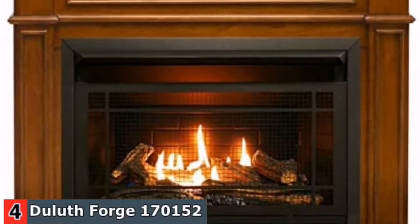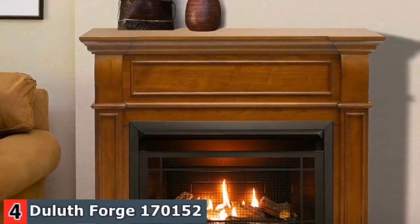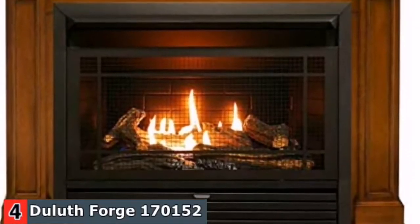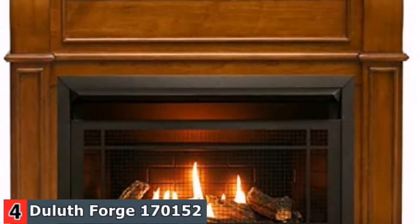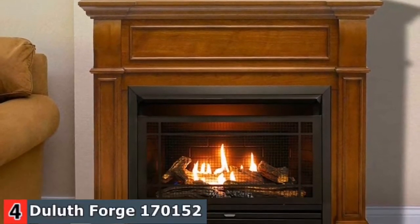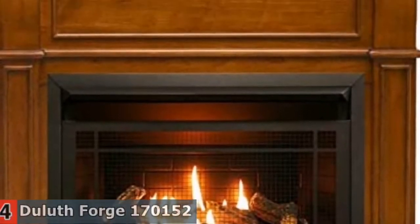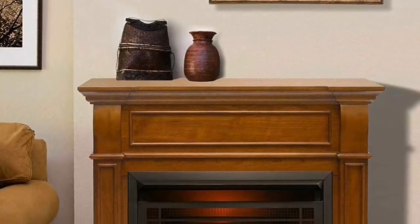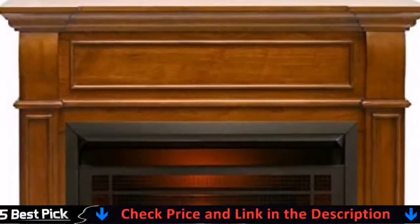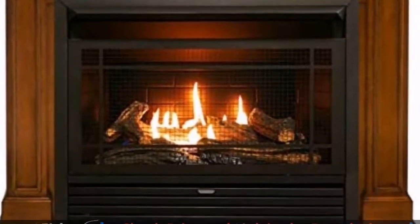26,000 BTU patented dual fuel technology using natural gas or liquid propane blue flame heater which heats up to 1,350 square feet. Remote control offers the most customizable heat settings, ideal for greater heat flow that could add the warm atmosphere in your room. Five hand-painted realistic detailed logs using superior ceramic fiber material give a stunning look. 99.9% efficient with vent-free gas burner. No outside duct or chimney needed, environmental protection and energy conservation.